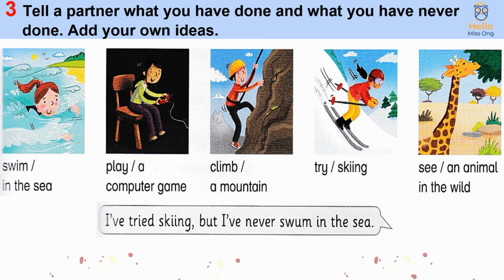Activity 3: Tell a partner what you have done and what you have never done. Add your own ideas. For example: I've tried skiing, but I've never swum in the sea.